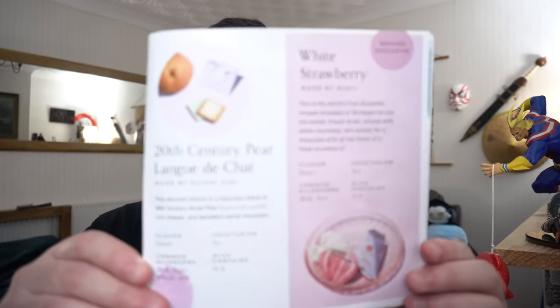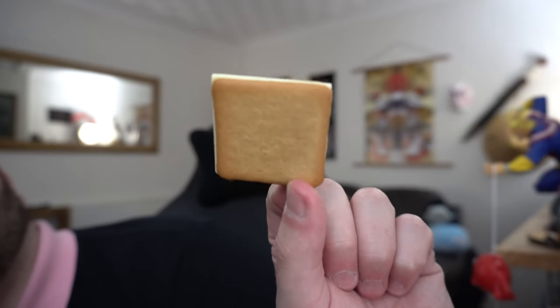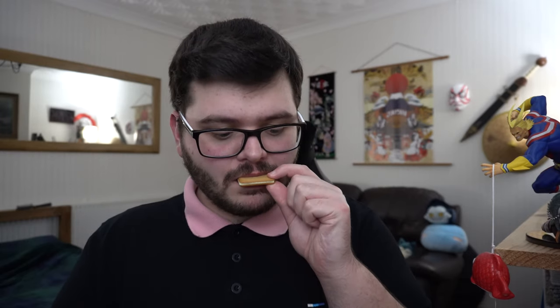Next, we have a pear fromage biscuit — 20th Century Pear Langue de Chat, made by Kotobuki Seika. This delicate biscuit is a luxurious blend of 20th century Asian pear, nijiseiki nashi, rich cheese, and decadent white chocolate. It smells really good — white chocolate, slight bit of pear, slight bit of cheese. That is very nice. You can taste a little bit of pear, some cheese and white chocolate, all in this kind of cracker. This is probably third on the list.